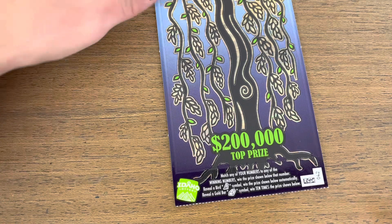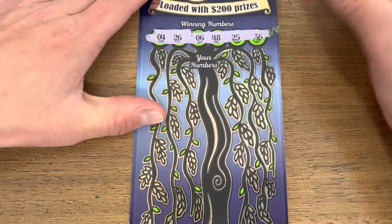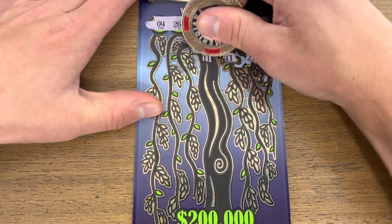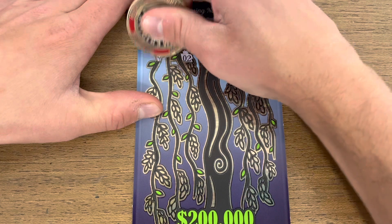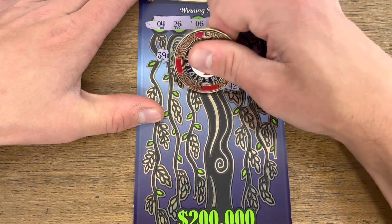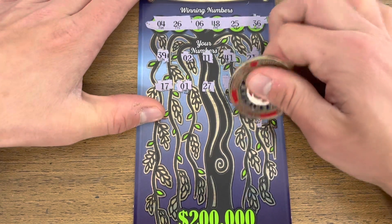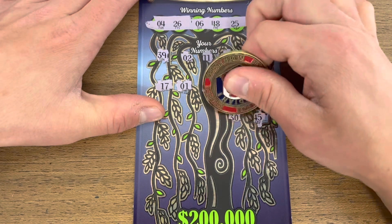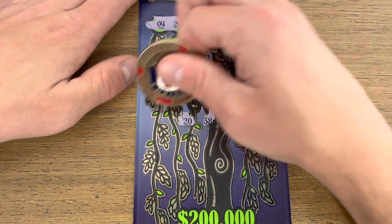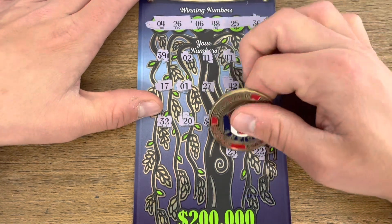Looking for the bird for the instant win or the gold bar for the 10x multiplier. Here we go. Nothing on the first row... 1 and 17, nothing... 45, 30, 38, 20, and a 32. Two rows left here.